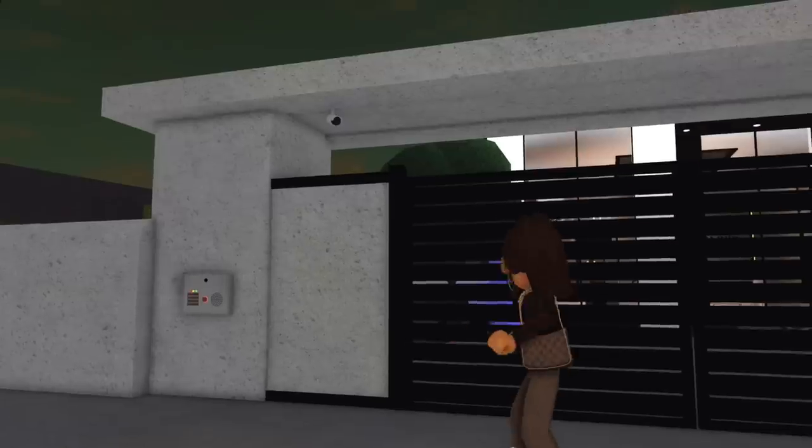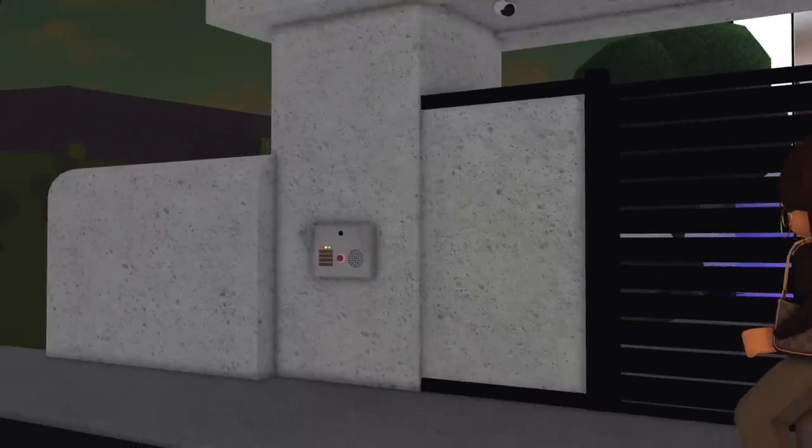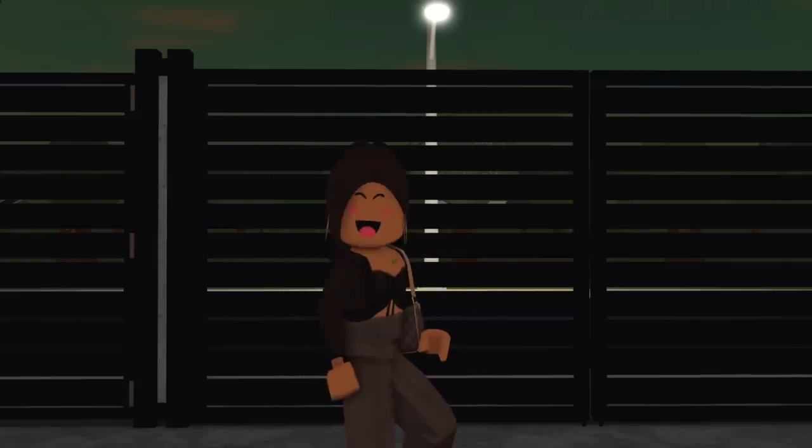First of all, we have this beautiful big gate with a camera and doorbell system. Follow me inside. The house has seven bedrooms and four bathrooms — a little on the lower side for my liking, but it's fine. This is probably one of our smaller houses. Our last house was the biggest we've ever owned. But this house does have high ceilings, which I am in love with.